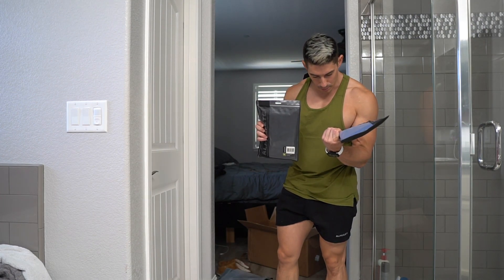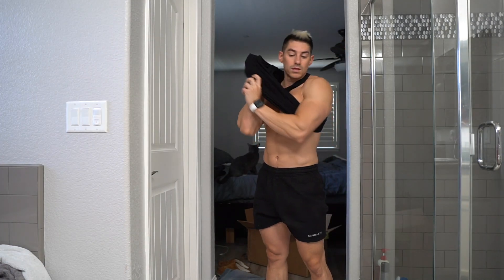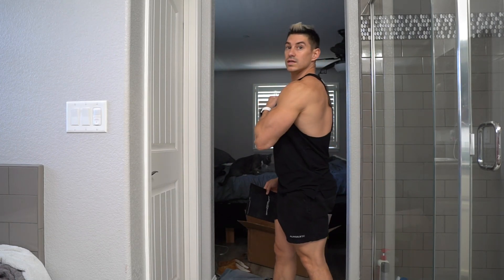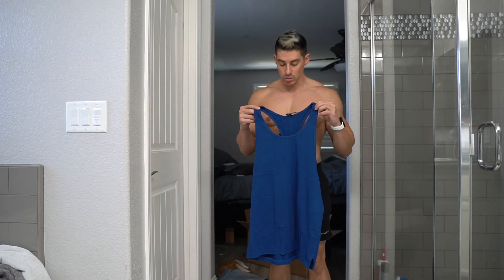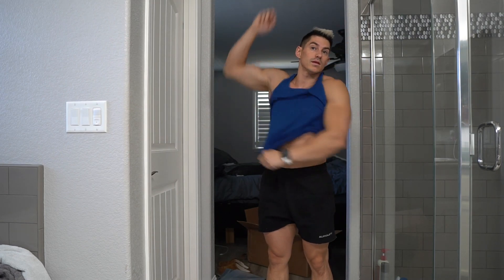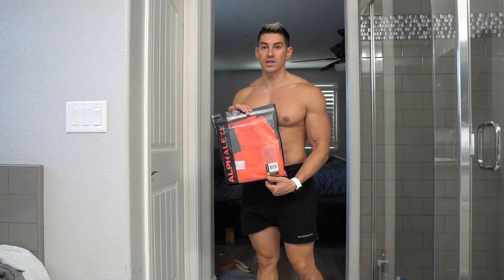I have two more stringers — we've got the black and one called Persian blue. Trying the black one on — also size medium, perfect. I might wear this today at the gym. Persian blue also in medium. I really like this color — this is probably my favorite out of the three.